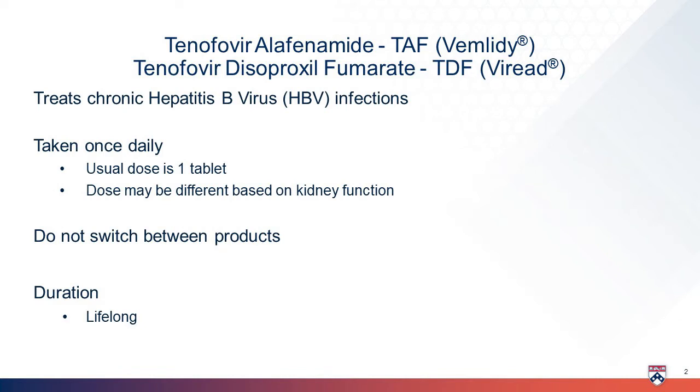TAF, or tenofovir alafenamide, comes in 25-milligram tablets. And TDF, or tenofovir disoproxil fumarate, comes as 100-milligram, 200-milligram, 250-milligram, and 300-milligram tablets.